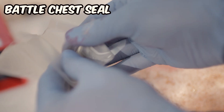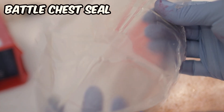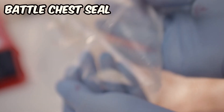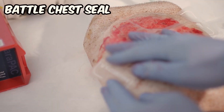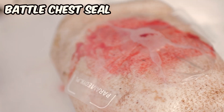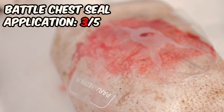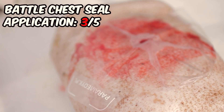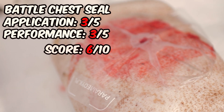After opening the packaging of the Battle chest seal, we discovered that the adhesive gel had caused the edges of the seal to stick together. This resulted in a time-consuming application process. We are uncertain whether this is a common problem with the product or an isolated issue, but this was rather disappointing. Still, this dressing adhered well to the wound and effectively managed negative pressure. The final score we assigned is 6 out of 10.